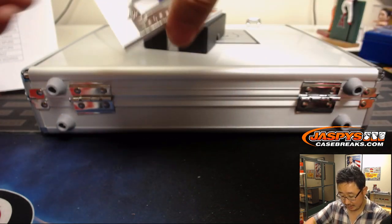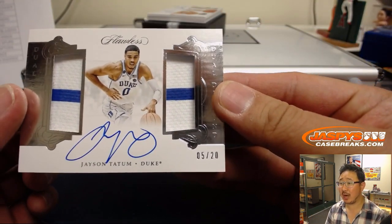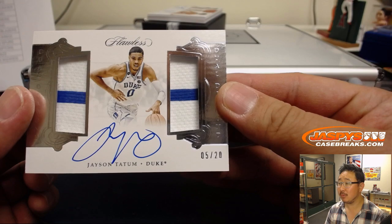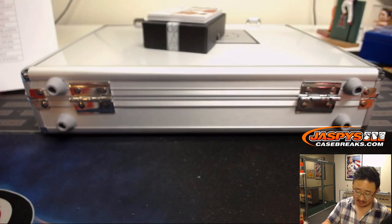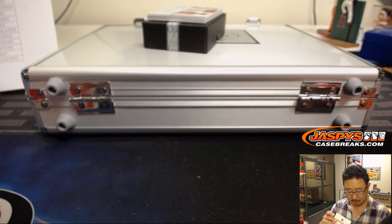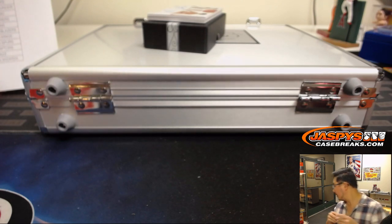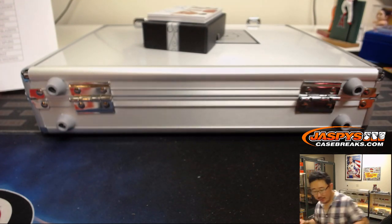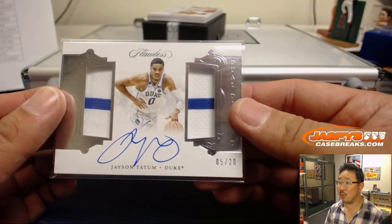Then we have — look at this — Jayson Tatum in his Duke colors. Wow. 5 out of 20. That is a nice one for DMACC and the Celtics. I don't think this is going to fit — we may need to put this in a slider box. That's not going to go into a 180 top loader.